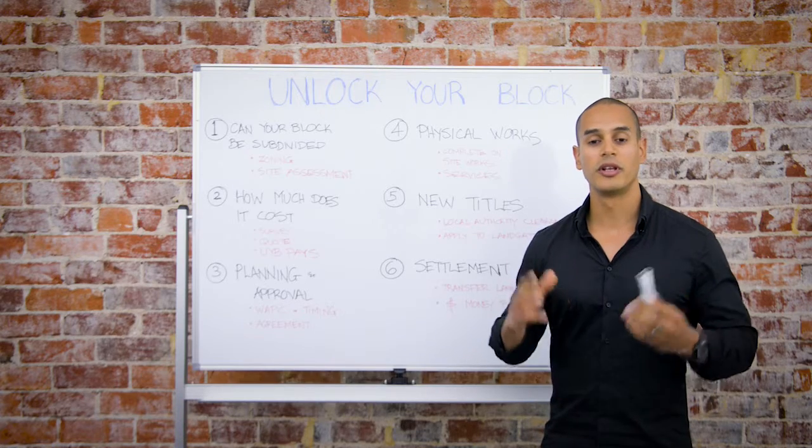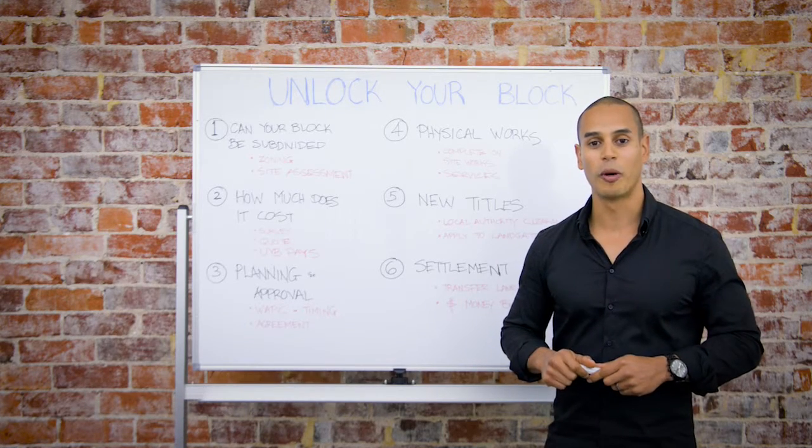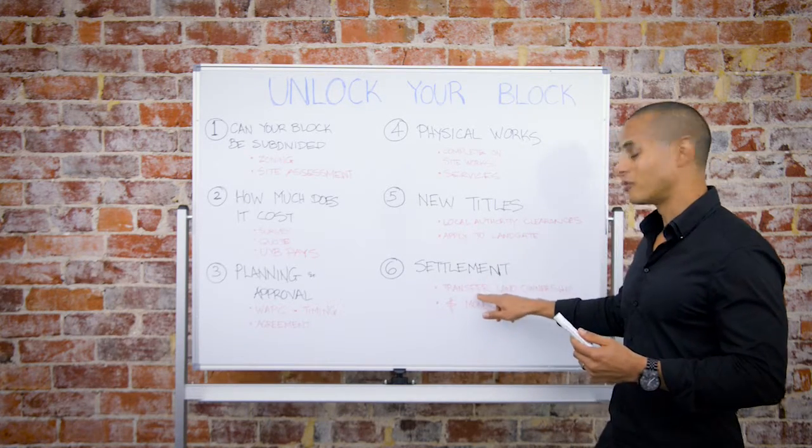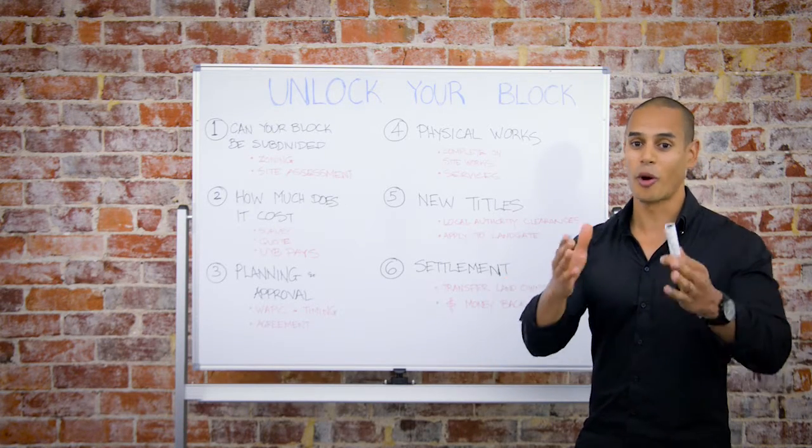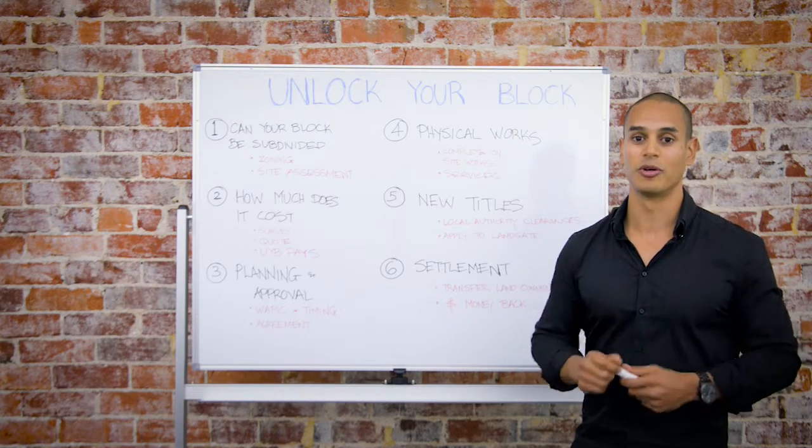Step six: settlement. Now that we've found a purchaser for your property, we're able to transfer the land ownership into the purchaser's name and transfer the proceeds of the sale directly to your account.